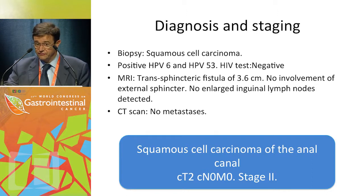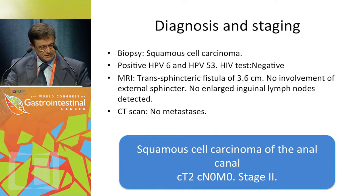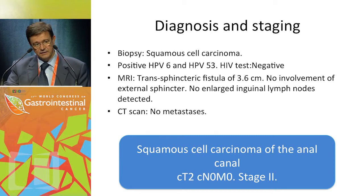The patient was positive for HPV subtypes 6 and 53, and HIV test was negative. MRI showed a trans-sphincteric fistula of 3.6 cm with no involvement of the external sphincter and no enlarged inguinal lymph nodes. CT scan of the abdomen and thorax showed no metastatic disease.